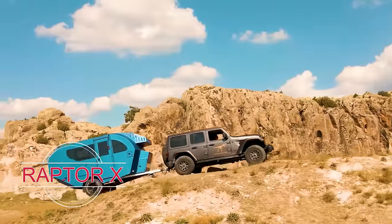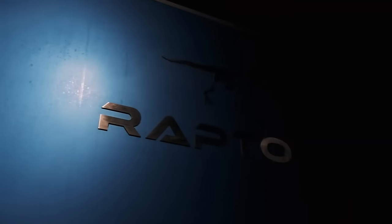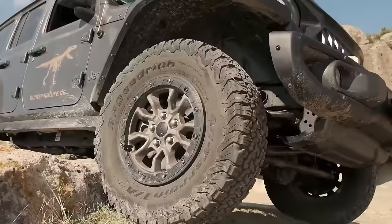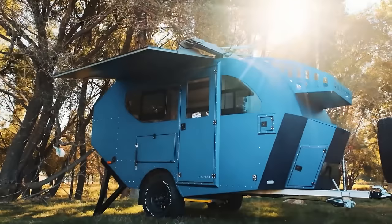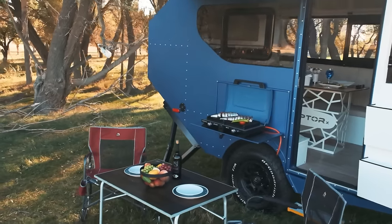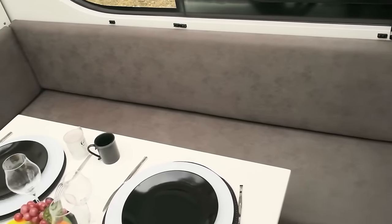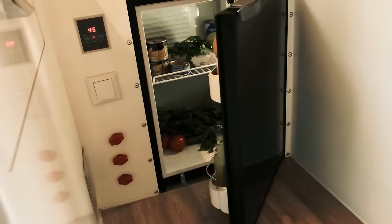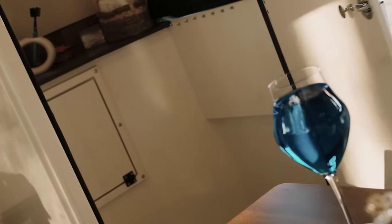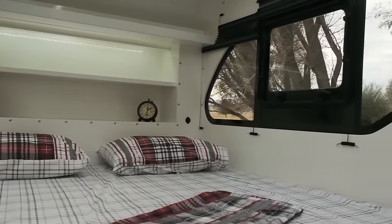The Raptor X, a robust and compact trailer, is an ideal choice for adventure enthusiasts who value both comfort and agility. Its design is inspired by the Velociraptor, known for its speed and tenacity, making the Raptor X a perfect companion for the intrepid traveler. With dimensions of 5 by 2 meters, it efficiently packs essential amenities into a small space. The kitchen area is equipped with a sink and a gas stove, and the bedroom area features a cozy 1.5 by 2-meter bed, ensuring a restful night's sleep after a day of adventure.